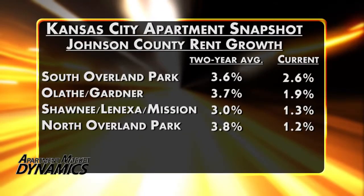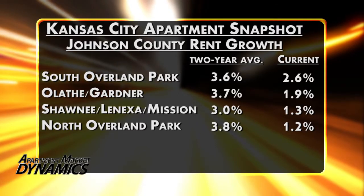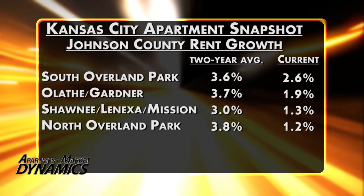This table here shows current annual rent growth as of Q4 2013 for the four sub-markets in Johnson County, plus the average annual rent growth over the preceding eight quarters. And you can see the drop-offs across the board.